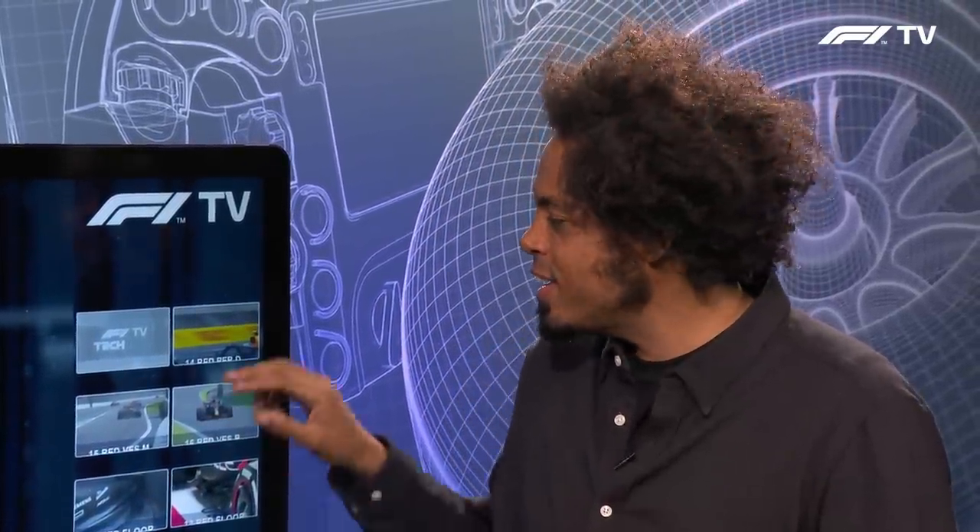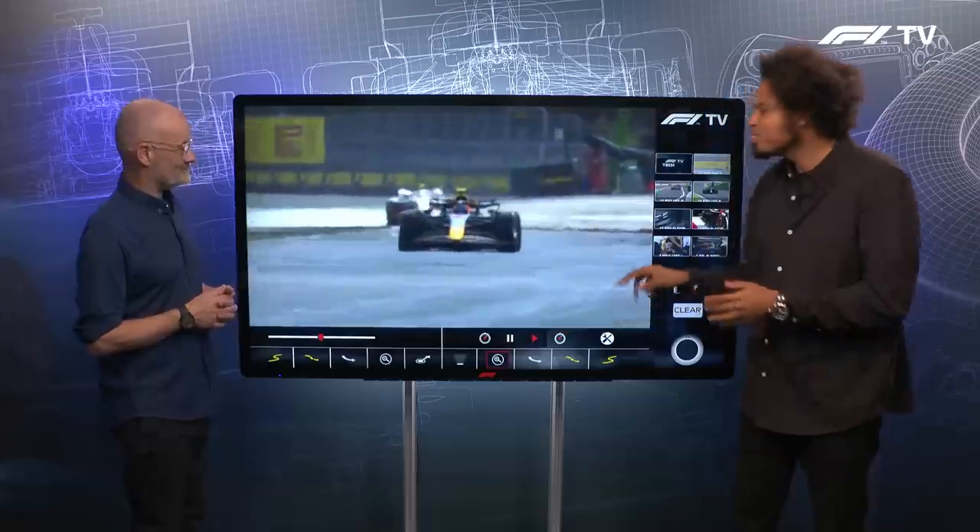The Italian Grand Prix at Monza, the fastest track on the Formula 1 calendar. Craig, you're joining me here to take a look at some of the impact of those high speeds on the cars, and the one that's jumped out straight away is this — the Red Bull. What's going on here?